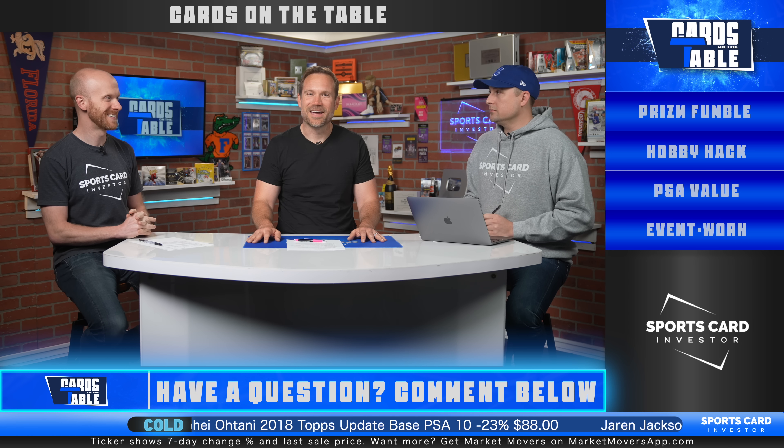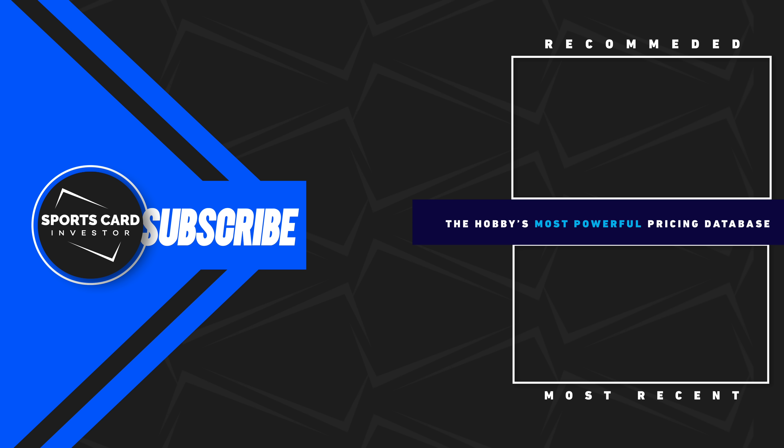Tell friends about the show — like, subscribe, hit the bell icon. Really excited to head to LA and bring you guys great content from the world of the West Coast card scene. I'll miss you guys. Good night, everybody — thank you!